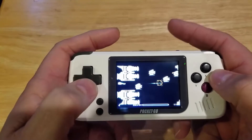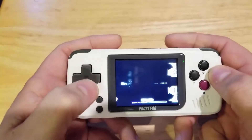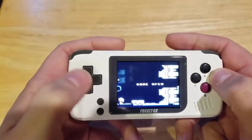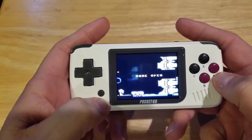You'll probably already notice that I'm playing my Pocket Go, which I did a video on a couple months ago. This is easily my choice for the year.